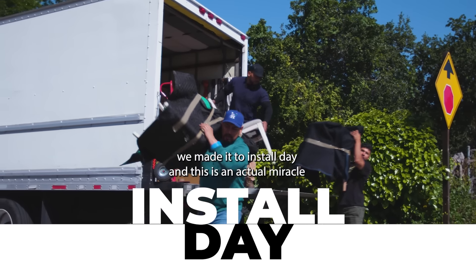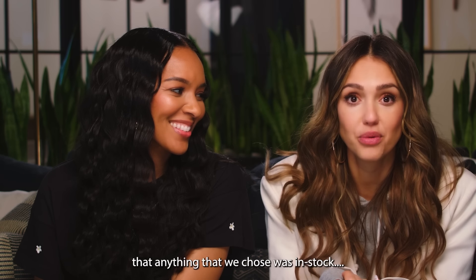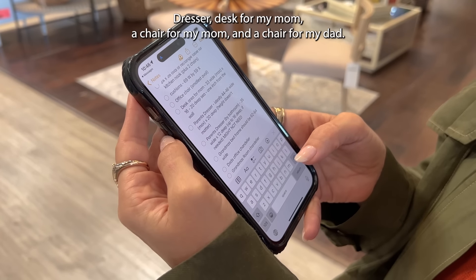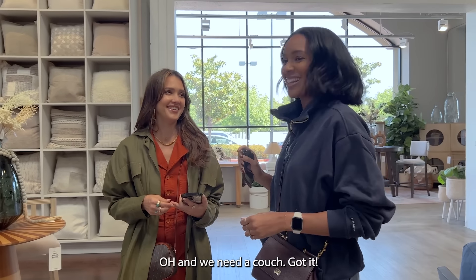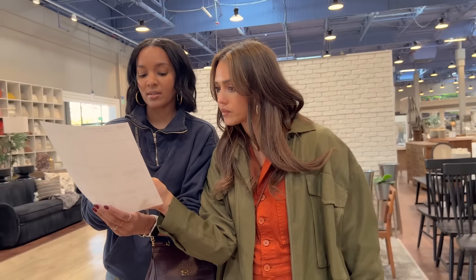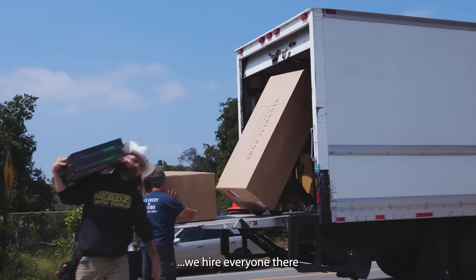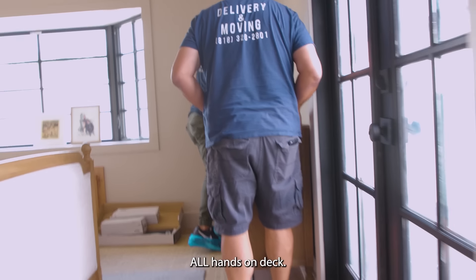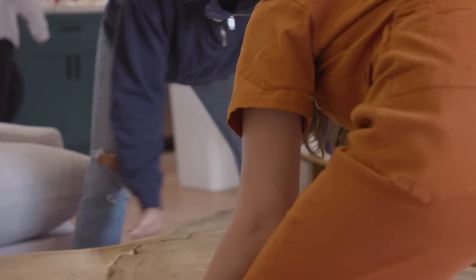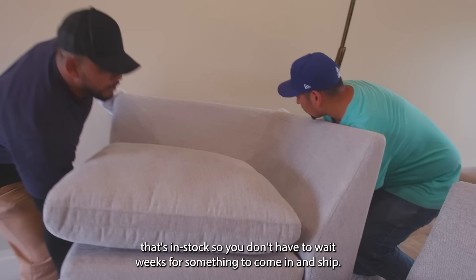We made it to install day and this is an actual miracle. We also had to make sure that anything we chose was in stock to get picked up that day — that was hard. Dresser, desk for my mom, a chair for my mom, a chair for my dad, and we need a couch. In order to have the most efficient move-in day, we hired everyone — a handyman, movers, all hands on deck. It's nice when you get something in stock so you don't have to wait weeks for something to ship.